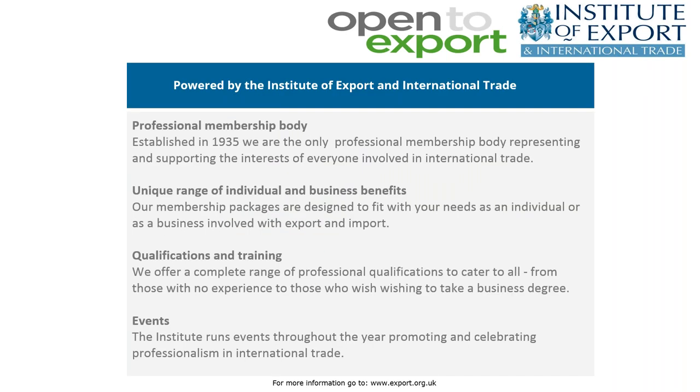Open2Export is powered by the Institute of Export and International Trade, the UK's only professional membership body for traders, offering a unique range of individual and business membership benefits, education and training catering for beginners through to master's degrees, and an always exciting and prestigious programme of events celebrating UK businesses' exporting achievements.